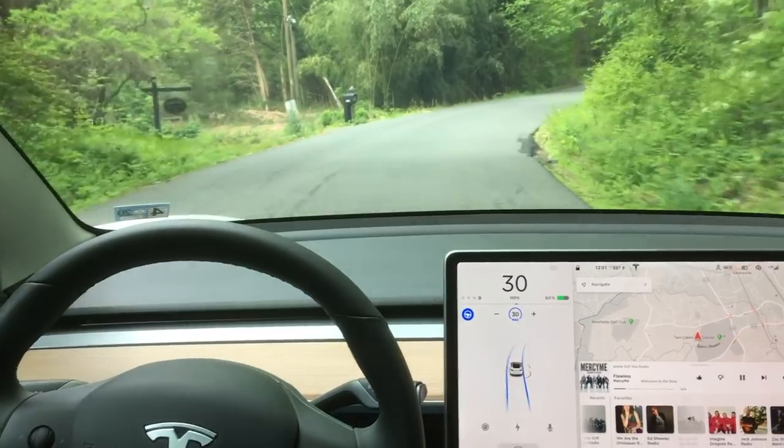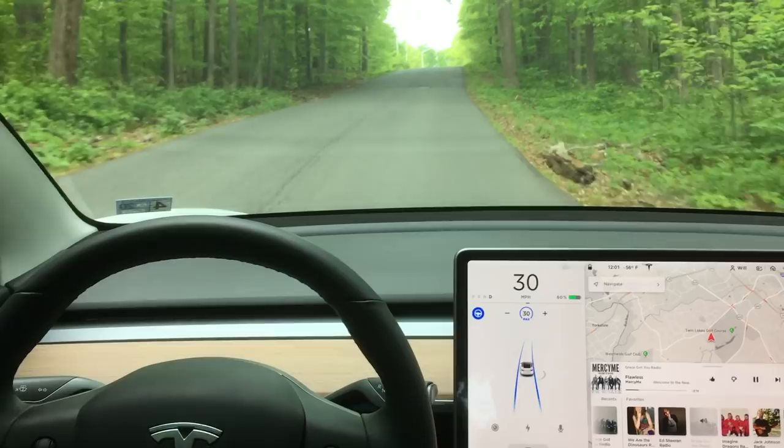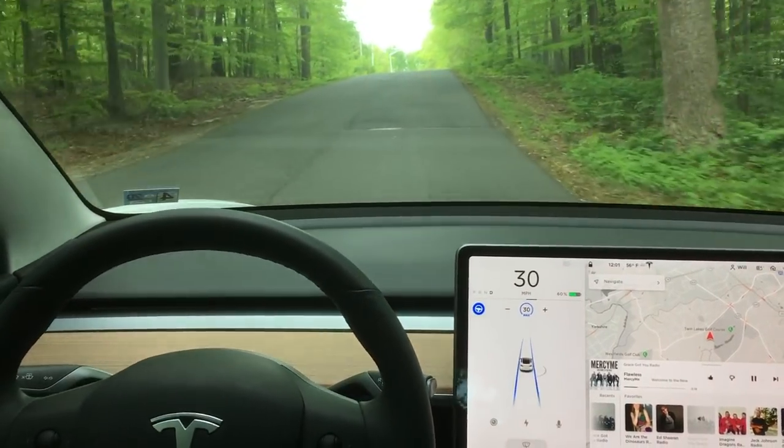Got a curve in the road here. There's no lane lines for the Autopilot to follow. It takes that right turn perfectly and still stays on my side of the road without lane markings.